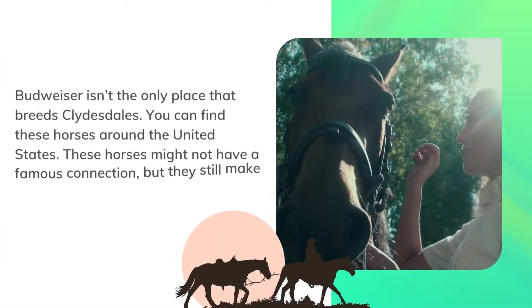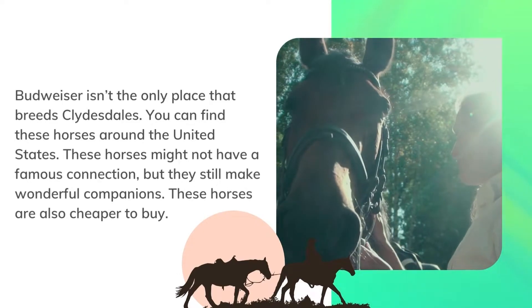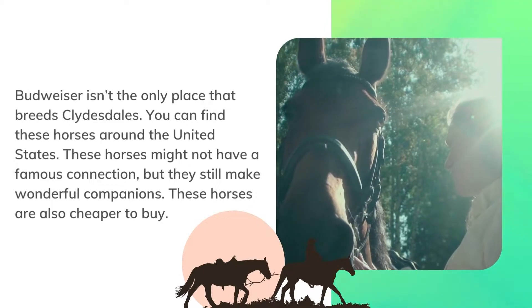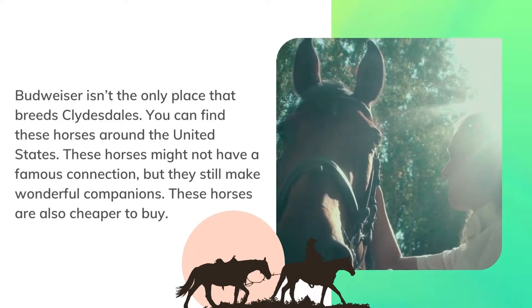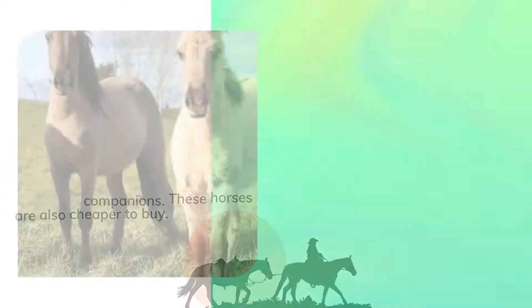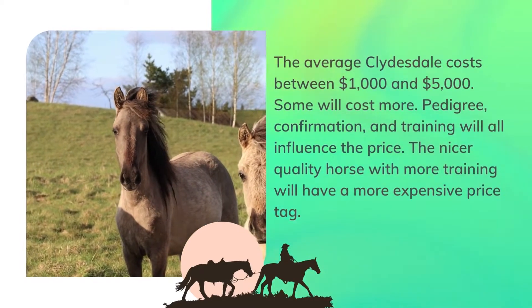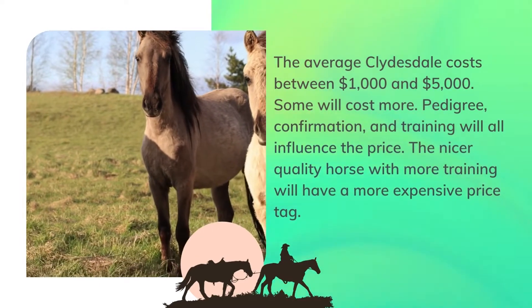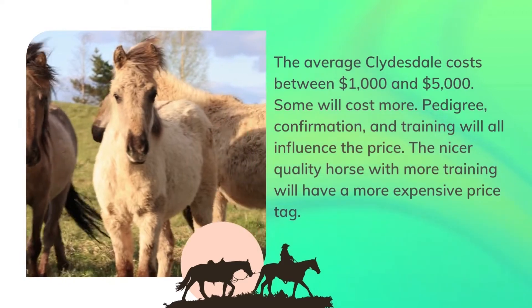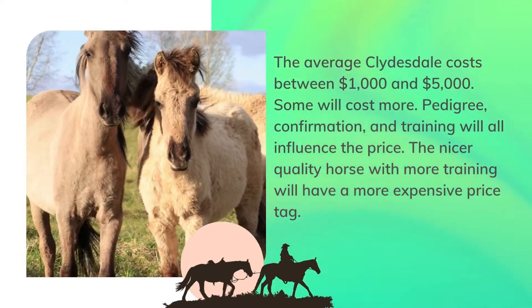Clydesdale cost. Budweiser isn't the only place that breeds Clydesdales — you can find these horses around the United States. These horses might not have a famous connection, but they still make wonderful companions and are cheaper to buy. The average Clydesdale costs between $1,000 and $5,000, though some will cost more. Pedigree, conformation, and training will all influence the price, with higher-quality horses commanding a more expensive price tag.